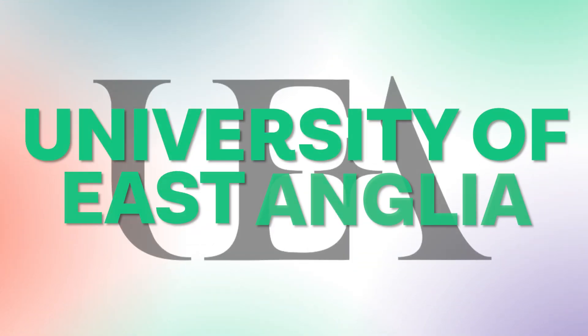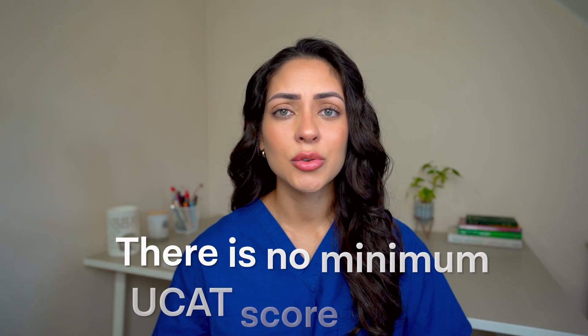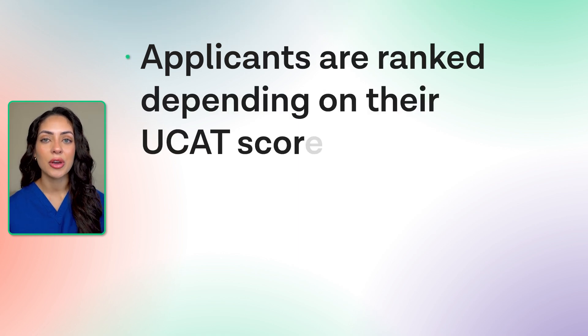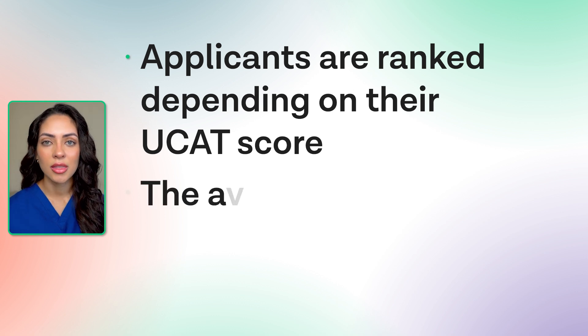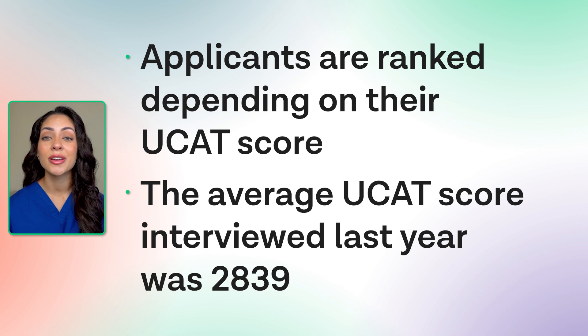For the University of East Anglia, again there is no minimum UCAT cut-off score. Although a high UCAT score is desirable, a low UCAT score will not automatically disqualify you. Applicants are ranked depending on how they score in the UCAT, and this will determine whether they are selected for an interview. The average UCAT score for those interviewed at East Anglia last year was 2,839.